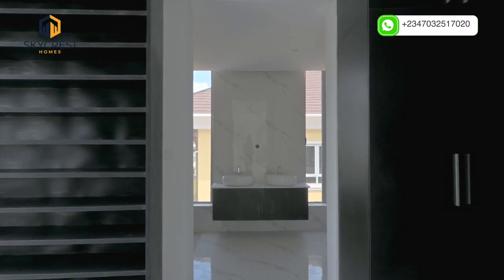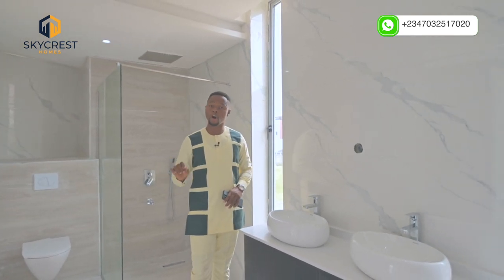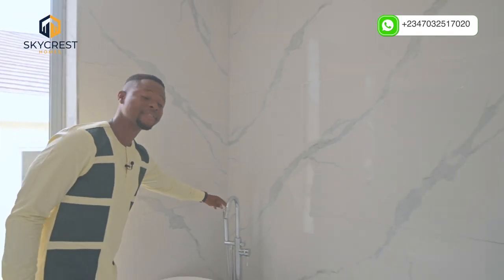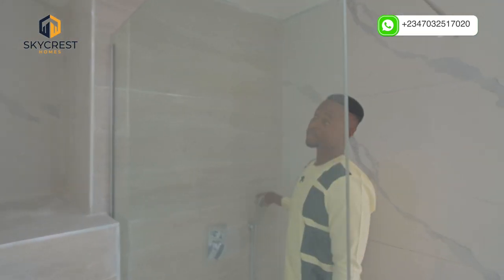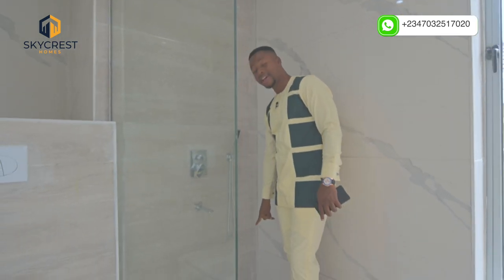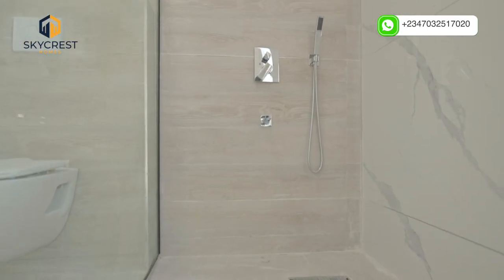Now let's check out the master's bathroom. This here has got what we call grade A quality bedroom wares, all of the highest standard. Take a look at this bathtub — you can see it's labeled 'contemporary.' And this here is the walk-in shower with all of these modern accessories and the head shower. And not just that, the power drain — it drains out water in seconds without leaving droplets. And this lovely toilet seat.